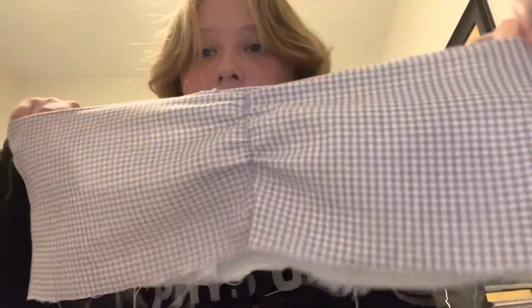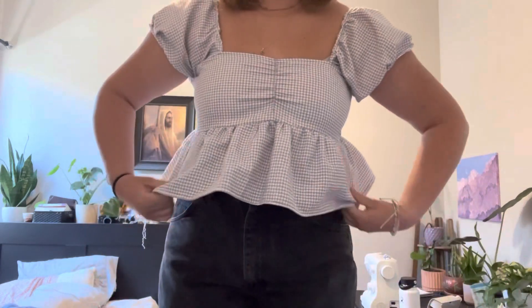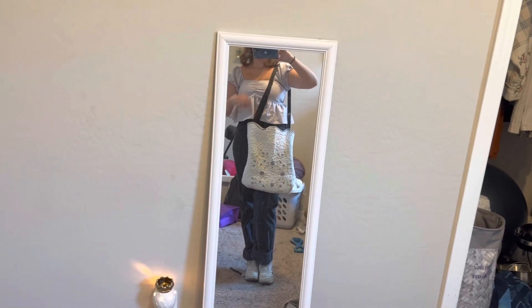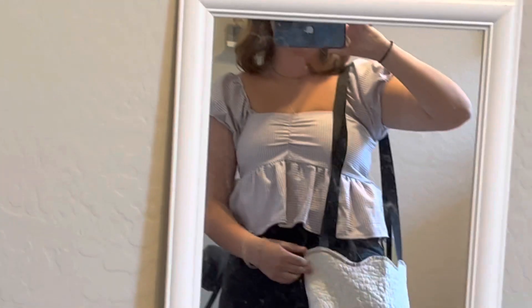I basically gathered the fabric there and now I'm going to attach it to make it a baby doll shirt, then hem it and add sleeves — and that's gonna be it. And again, I'm wearing an outfit I made: the bag and the shirt. Cute!